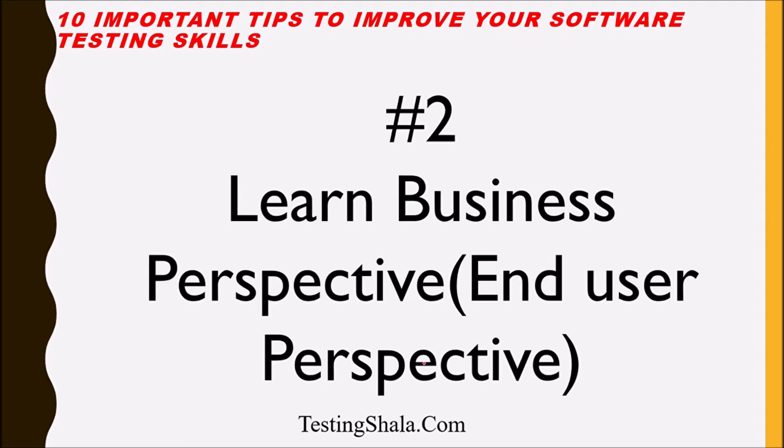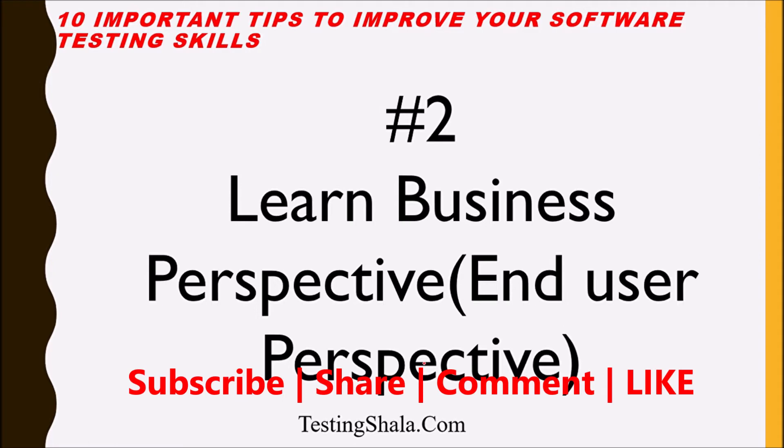The second tip is: learn the business perspective. As a software tester, you should always think from an end user perspective, because when you think as an end user, only then can you write the right test cases. Bring that end-user mindset into your day-to-day testing, and your quality of testing will definitely improve.